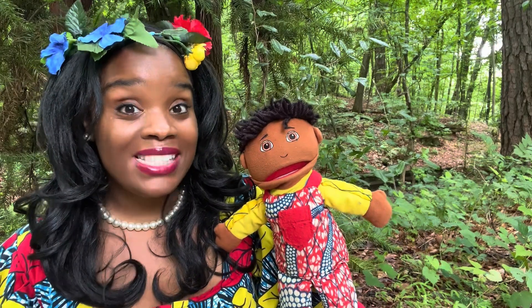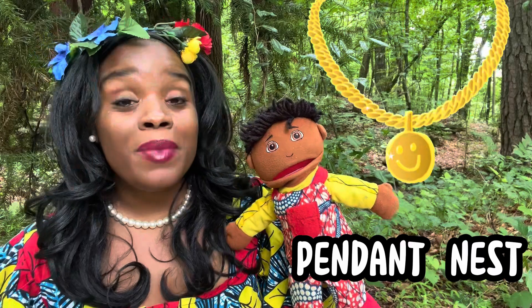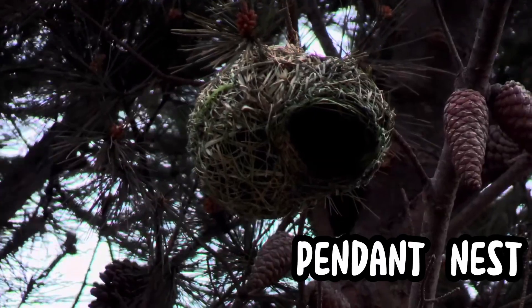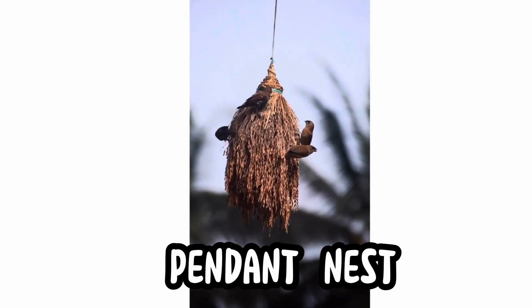Another kind of nest is a pendant nest. What's a pendant? Well, a pendant is something that hangs. You might have a pendant on your necklace. Pendant nests hang from tree branches like ornaments, swinging high above the ground. Weaver birds and orioles weave them tightly from grasses and fibers.